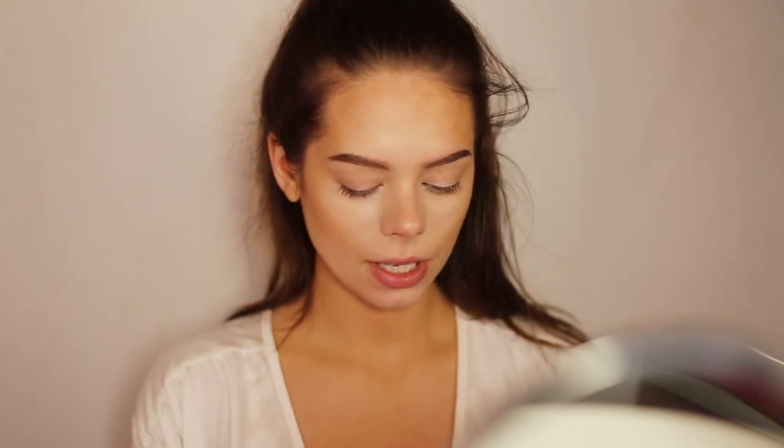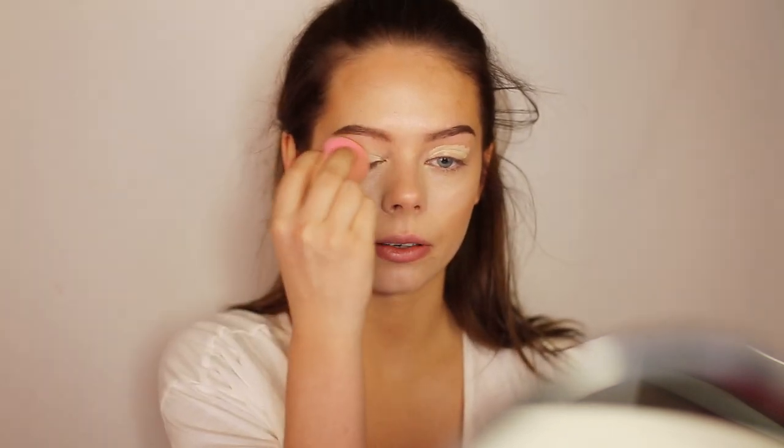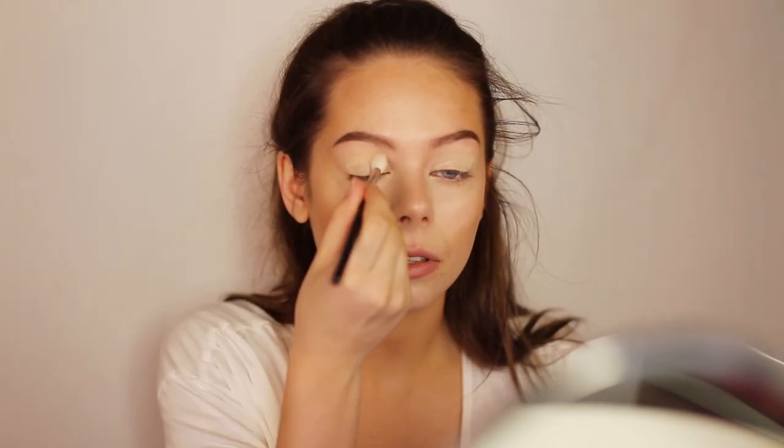So now that I have my brows all done, I will be moving on to my eyes. First I will be priming them with the Urban Decay Eden Eyeshadow Primer Potion. I have this little sample that I will be using because I don't have the big one, but I will be buying it because I really love this primer. I'm using a Beauty Blender to buff it out — I've never seen anyone use a Beauty Blender to buff out eyeshadow primer, but people should do it because it works great.